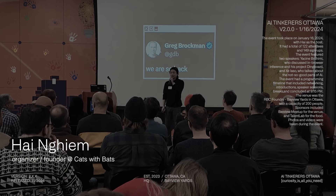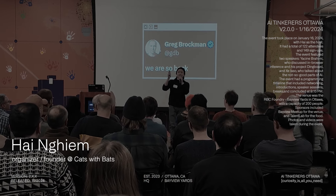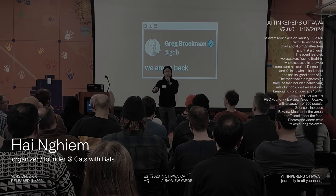This is our fourth event, and I'm seeing a lot of new faces in the room tonight. Who here is coming for the first time? Raise your hand.